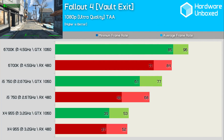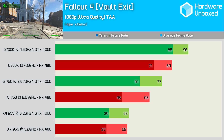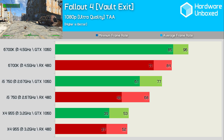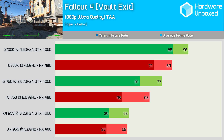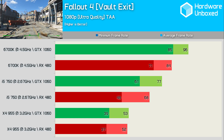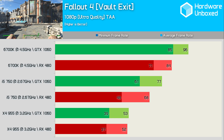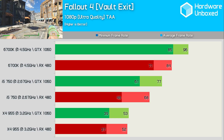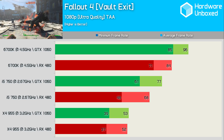Fallout 4 is a massive system resource hog, so I'm not surprised to see some major variations in performance here. That said, the performance trends remain quite similar for the most part. Looking at the minimum frame rate, the 1060 was 20% faster than the RX 480 on the Core i7 6700K test system. Meanwhile, on the Core i5 750 system, the 1060's minimum frame rate was 27% higher. Finally, on the Phenom II X4 system, we find the 1060 is just 5% faster.